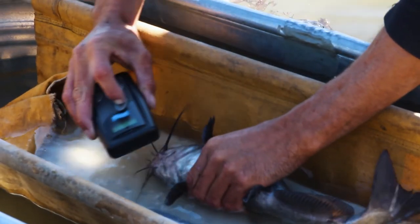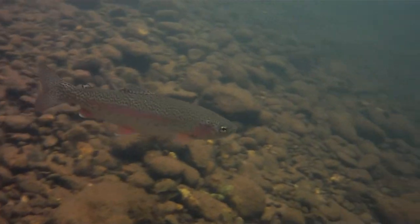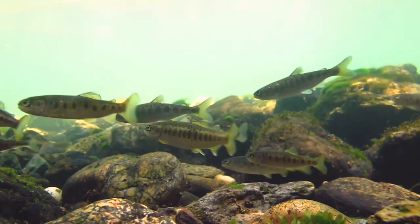Answers to these questions are needed to inform fisheries management for bass and catfish. This information can also help us understand how these species impact native fishes, such as salmon and trout, which they are known to eat.